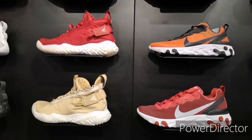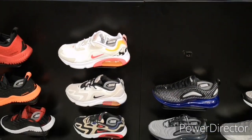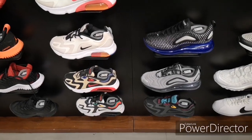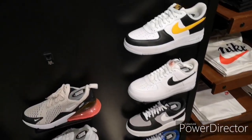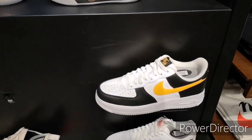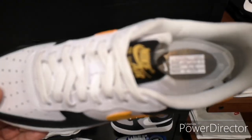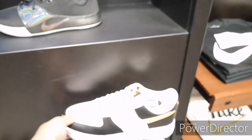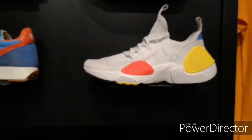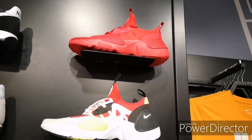Then we have a bunch of lifestyle shoes here — the Air Jordan 4, Jordan Photo React, and React shoes. There's also a bunch of Air Max 270 and 720, then several Air Force Ones. I'm feeling this colorway with the yellow swoosh — if you feel this, it's around 4,995 pesos. There's also a bunch of Huaraches here, the newer Huaraches, and a Tailwind over there.